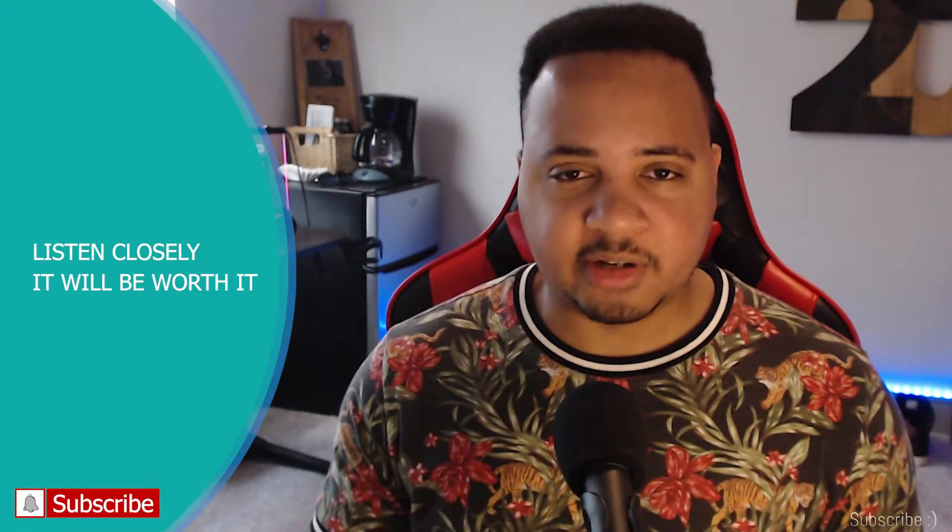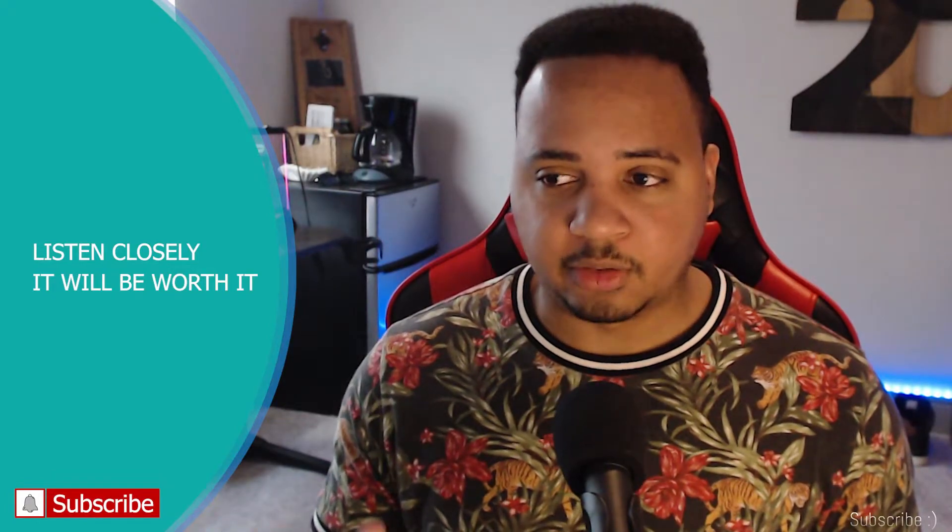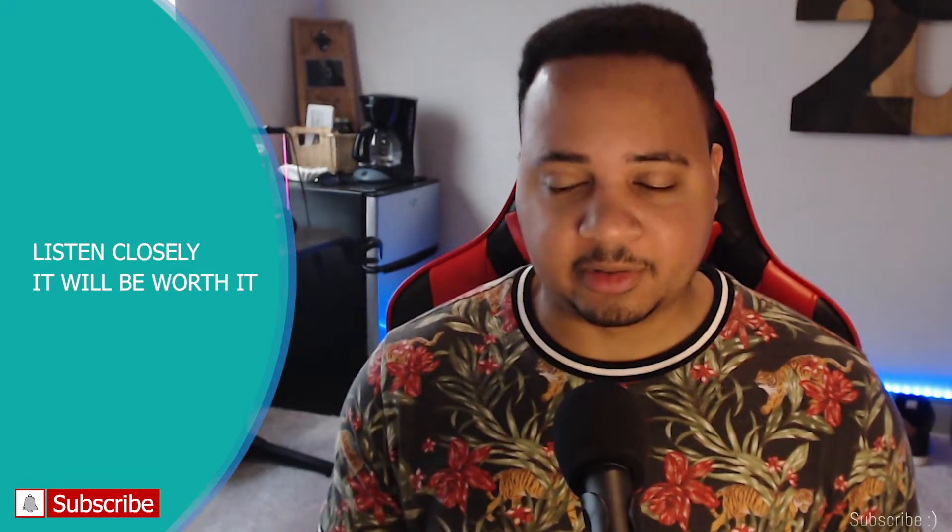What I'm about to explain to you might change the way that you look at charts forever, whether you're new or not. So listen closely and try your best to follow along. Hopefully by the end of this, you'll understand exactly what I'm trying to say.